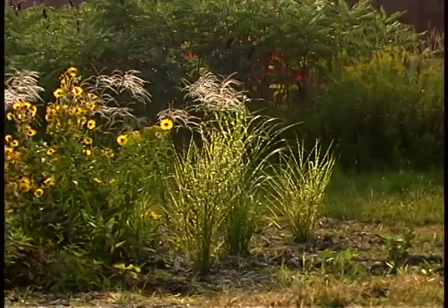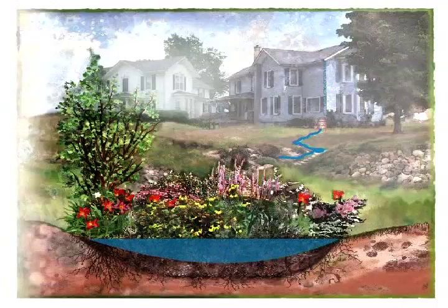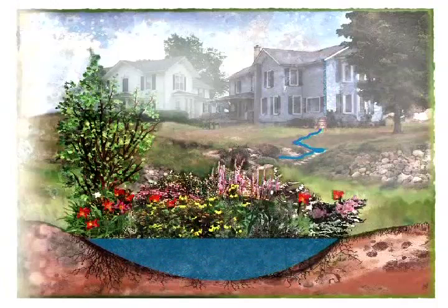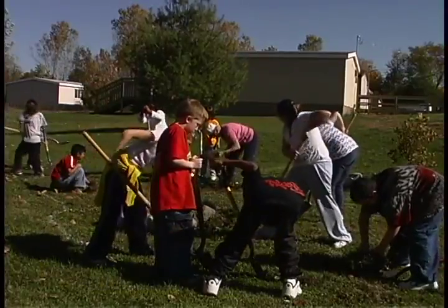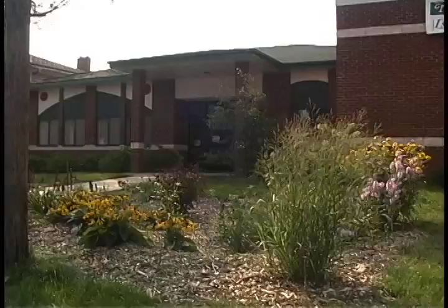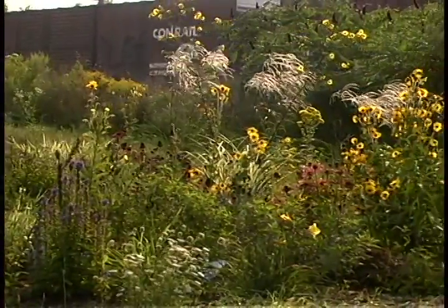If we allow the water to go where it wants to soak in and flow naturally, that eliminates costly infrastructure and things that we have to build and take care of. It's going to take time — it's not going to happen all at once — but over decades, if we change the way that we do things, we can make a huge difference. The neat thing about Rain Gardens of West Michigan is that anybody can make a difference. Installing rain gardens on the lawns of schools, businesses, and homes can help eliminate stormwater runoff.